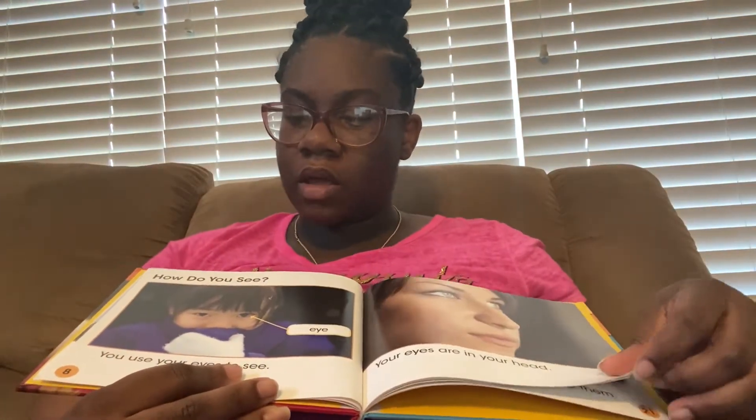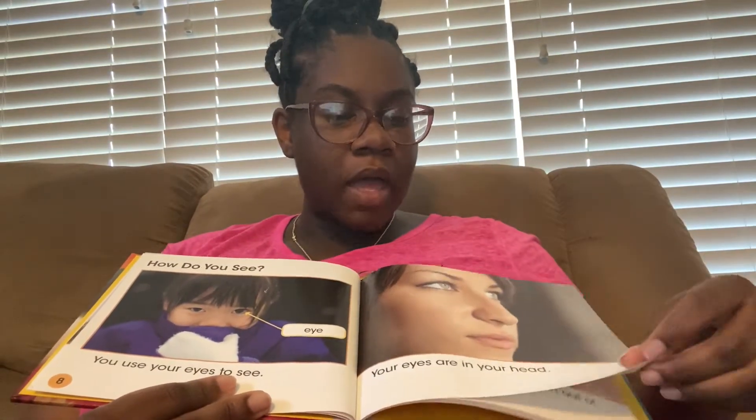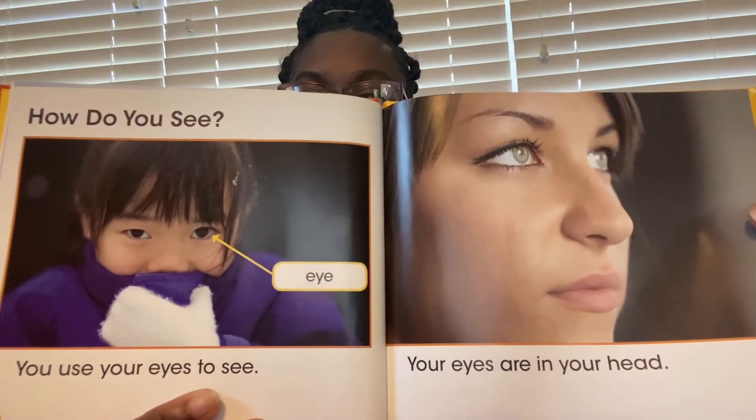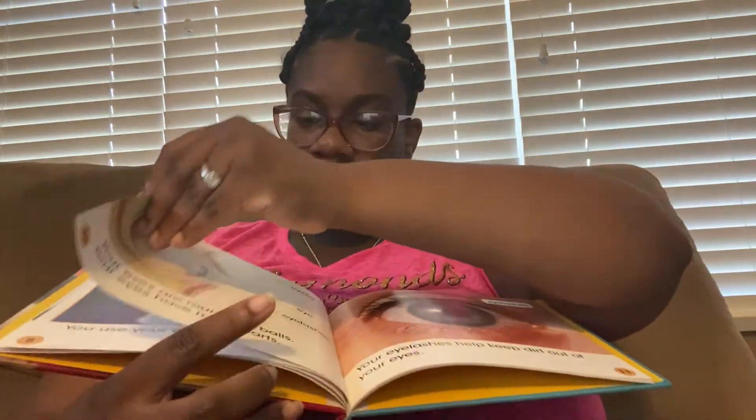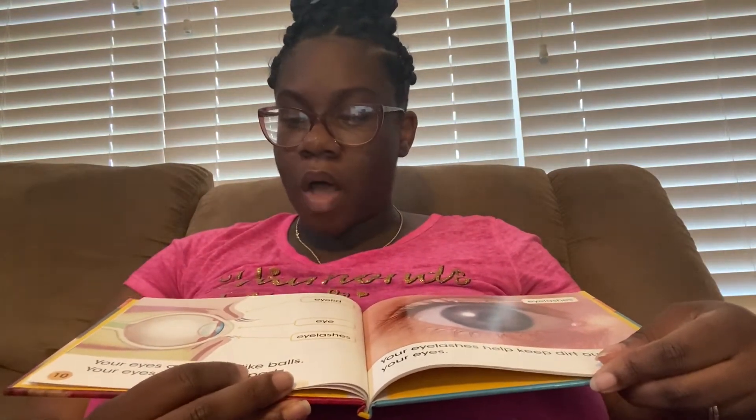How do you see? You use your eyes. There's her eye. Your eyes are in your head. Your eyes are round like balls.